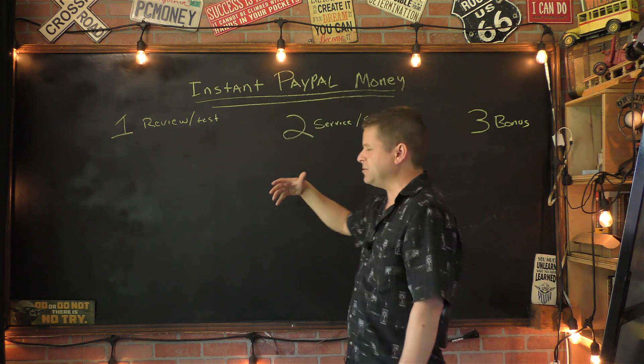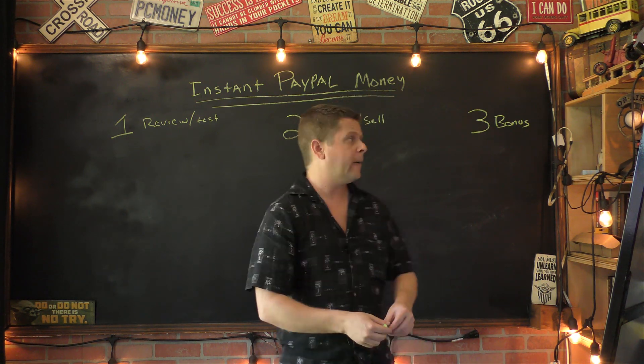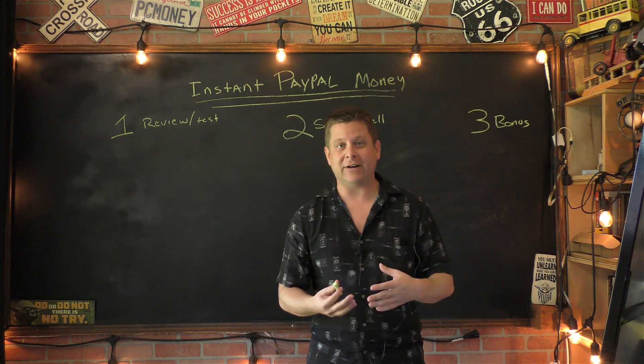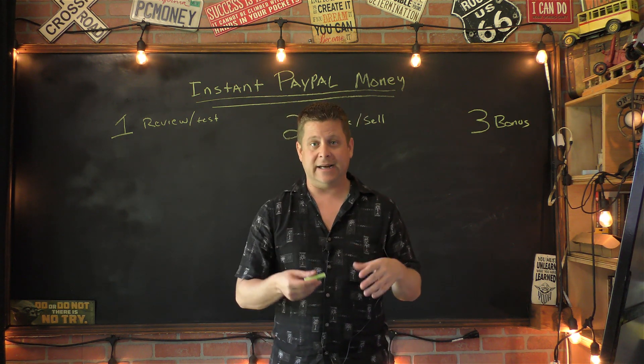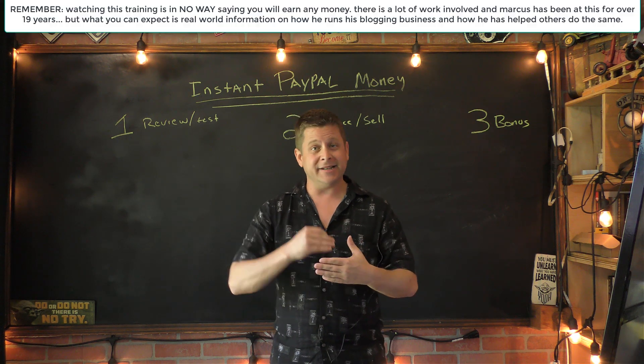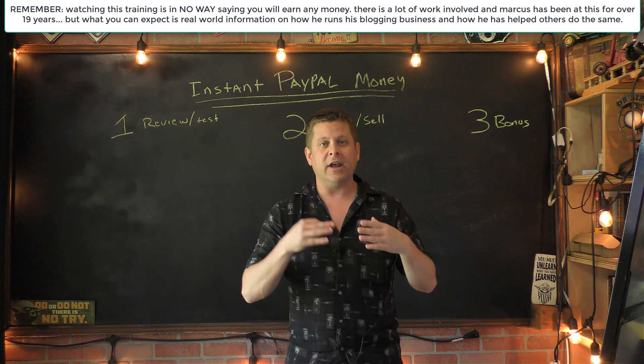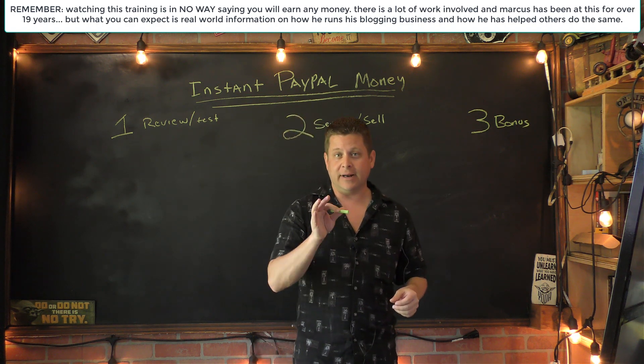The first two are pretty obvious, pretty basic — you might have heard of them before. The third one is a bonus method, which is what I used back in the year 2000 to start making lots and lots of money. You can do this. It's not that hard, doesn't take a lot of skill, doesn't take a lot of work. You just have to get in there and be deliberate about what you do.